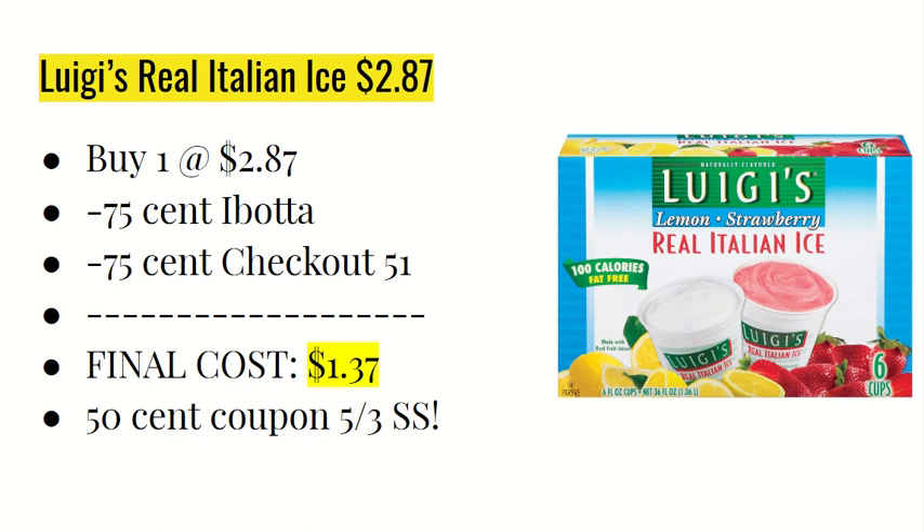The next deal is on Luigi's Real Italian Ice at $2.87. The Ibotta app is giving $0.75 back, and Checkout 51 is also giving back $0.75, making the final cost $1.37. If you're getting the inserts tomorrow, there's going to be a $0.50 off one coupon in the 5/3 Smart Source — so you can wait to do this deal to use that coupon.